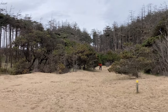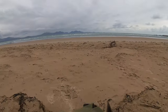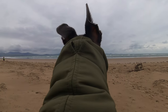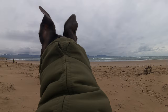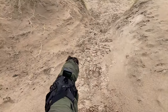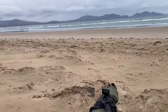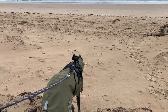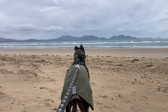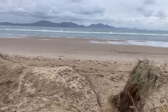As you walk out of the Newborough Forest pine trees, you come to miles of golden sands framed by the Snowdonia mountain range and the Llŷn Peninsula. At the far end of the beach, if you look up to the right, you'll see Llanddwyn Island, which is cut off at high tide. It's a small island you can walk around with a lighthouse at the end, a few old cottages where people used to live, and several beautiful little beaches.